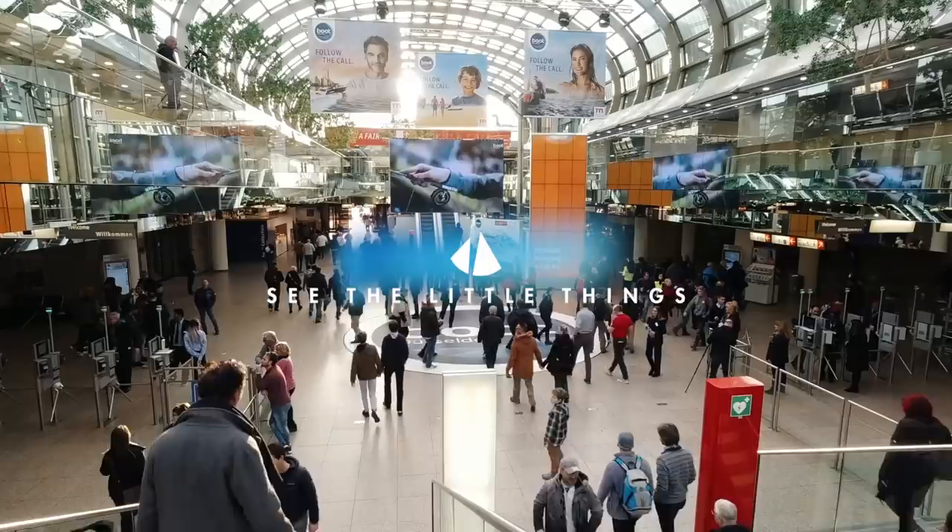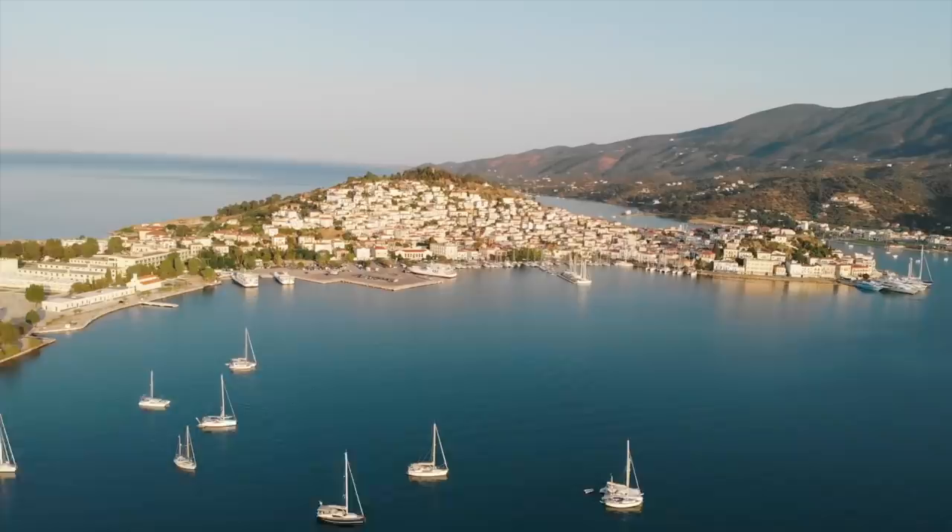Welcome back to this week's extra video of See the Little Things. If you subscribe for blue water anchorages, exploring the Med and learning a thing or two along the way, don't worry, the next one will be yours.